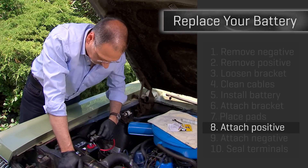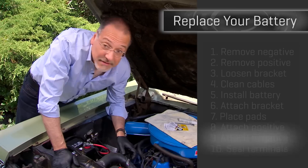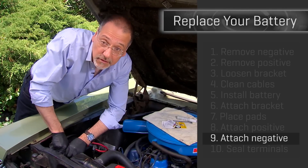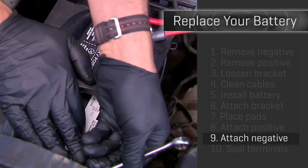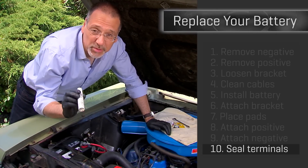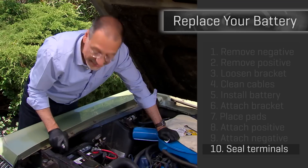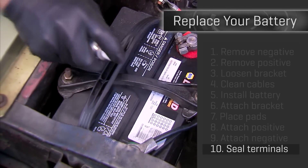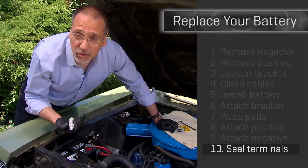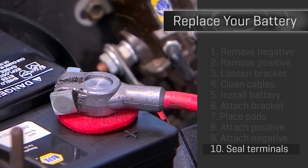Step eight: attach the positive terminal first. Just like it came off last, it goes on first. Step nine: now it's time for the negative terminal to go back on. At this point your car is re-energized — dome lights and things will come on, radio too. Don't be scared. And your final step, step ten: take this battery terminal protection spray and spray it all over the top of the positive and the negative, covering all the exposed metal parts and the post. You want to prevent corrosion, which can cause the battery to charge poorly while driving and be weak when starting your engine.